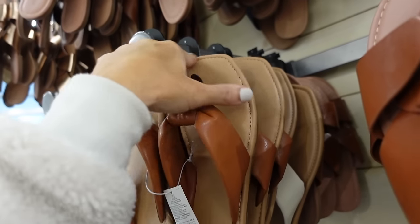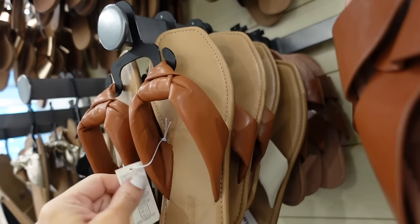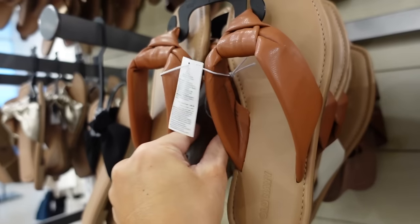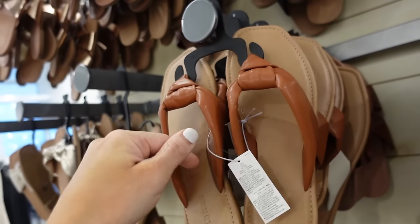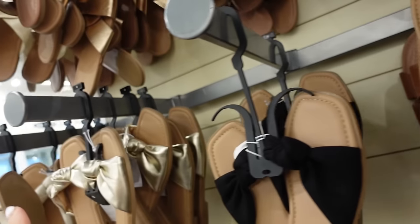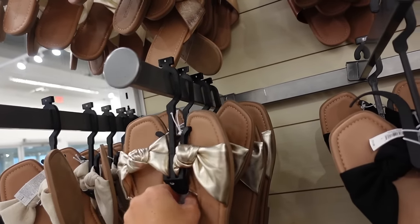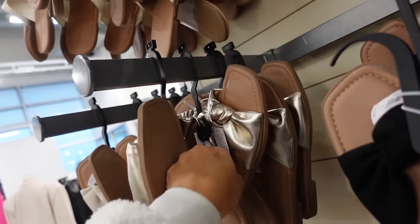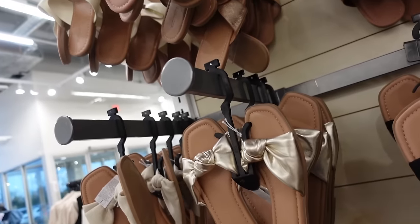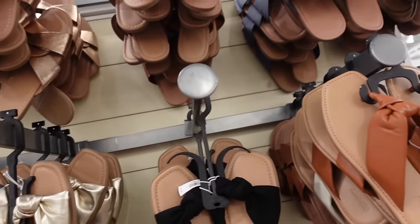Knotted sandal — these have that square toe, this knotted detail is super soft, and then there's also some padding. They're 40% off. Also seeing these knotted slide with the square toe — they are $19.99, 40% off. In gold, linen, and black.